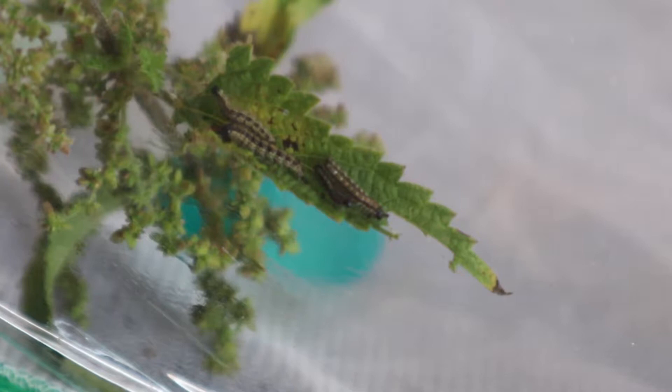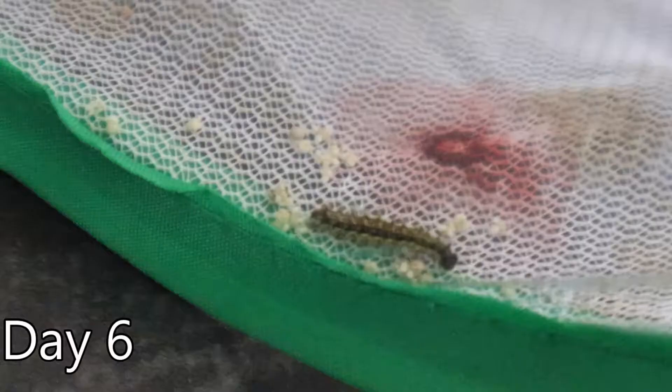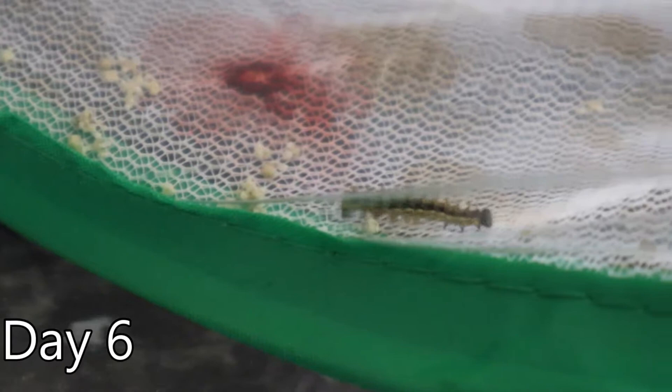These next clips are taken at intervals over the next few days and you can see how much bigger they have grown. On occasion they take a wander in the habitat but they always find their way back to the nettle leaves. This is good as I'm not so worried when I change the nettle stem that they'll wander off and not be able to eat.